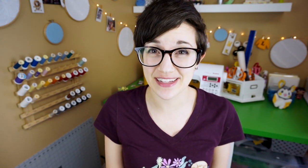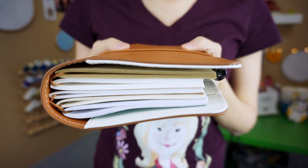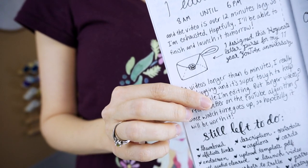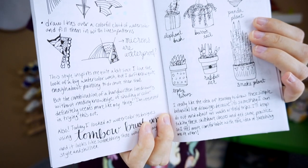Traveler's notebooks are a particular system of notebooks started by a company called Midori, which is now called Traveler's Company. At its most basic, a traveler's notebook is a leather or fabric cover with elastic bands in the center that you can use to attach refills and other blank inserts. People tend to use them to document their travels, but I've also seen them used as bullet journals, planners, sketchbooks, or just plain old notebooks. I like the idea that they're really customizable and as you finish them, you just replace the pages — you don't have to get a whole new cover.